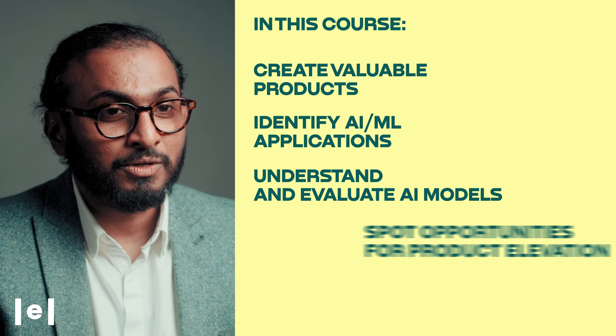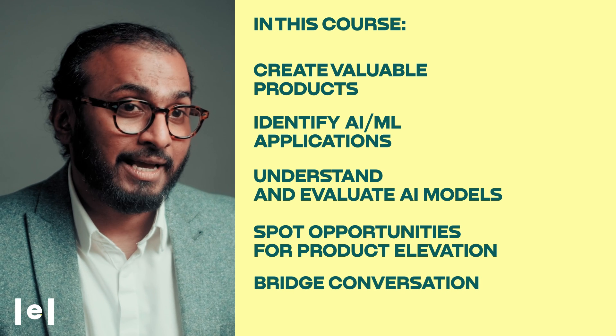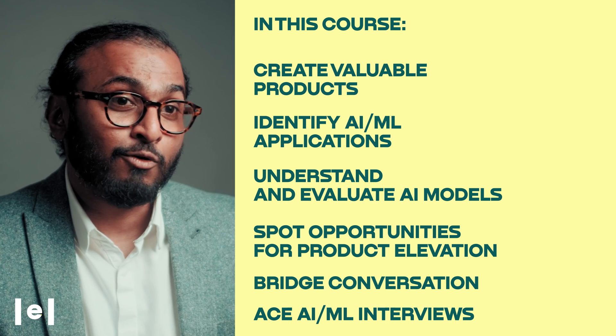Spot golden opportunities to elevate your product. Master the art of bridging conversations between techies, data scientists, and everyone else. And yes, ace those AI/ML focused interviews.